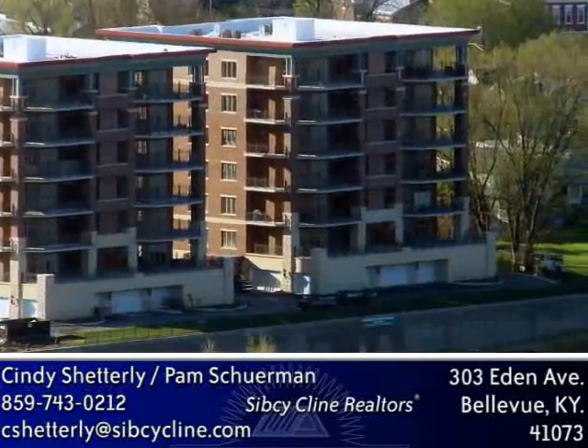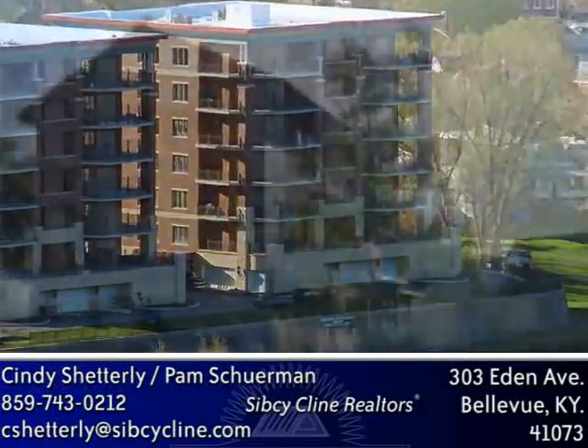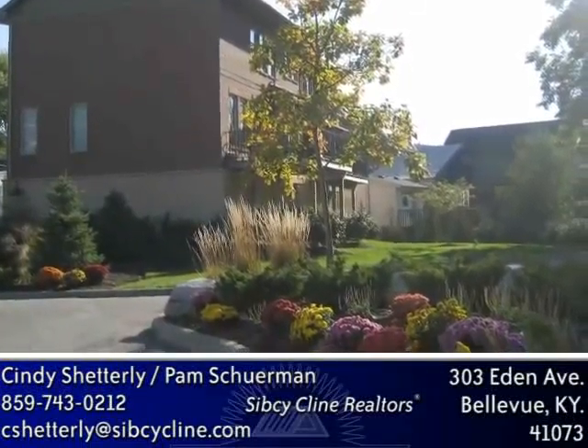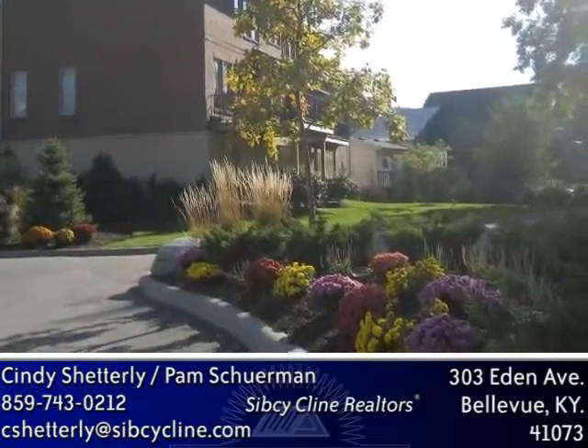Only one small section of the entire unit has a demising wall with a neighbor. We will have two townhomes completed by spring in front of our third building of Water's Edge that we are also pre-selling as well. This will complete our complex.